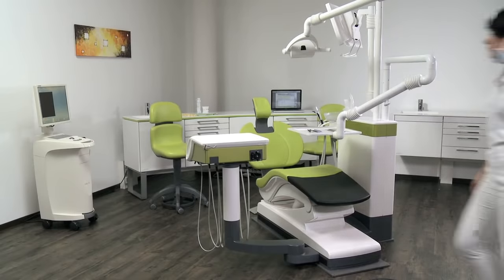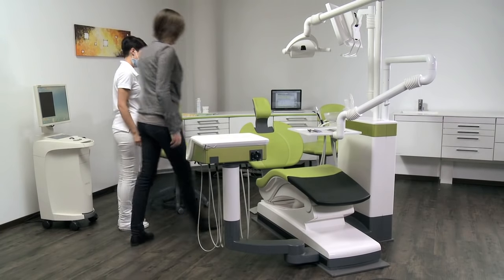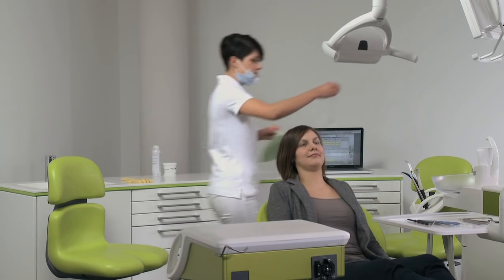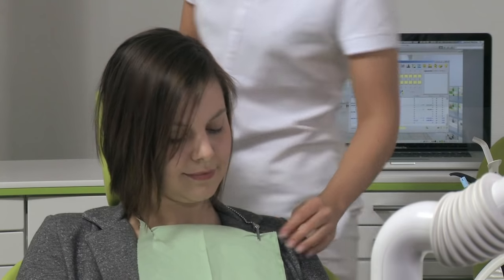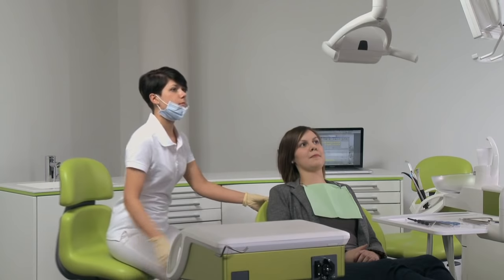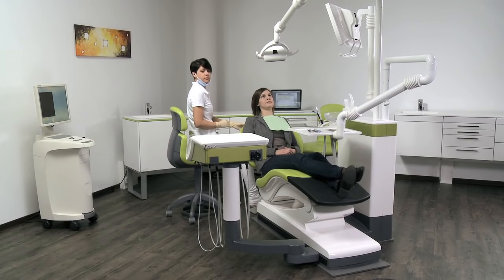The goal of Sirona's ergonomic program is optimal seating, visibility and positioning. Individual chair programs for each of the up to six practitioners allow ergonomic settings of the unit at the touch of a button. The practitioner is supported by a motorized sliding track, which moves the instruments directly to the hand.